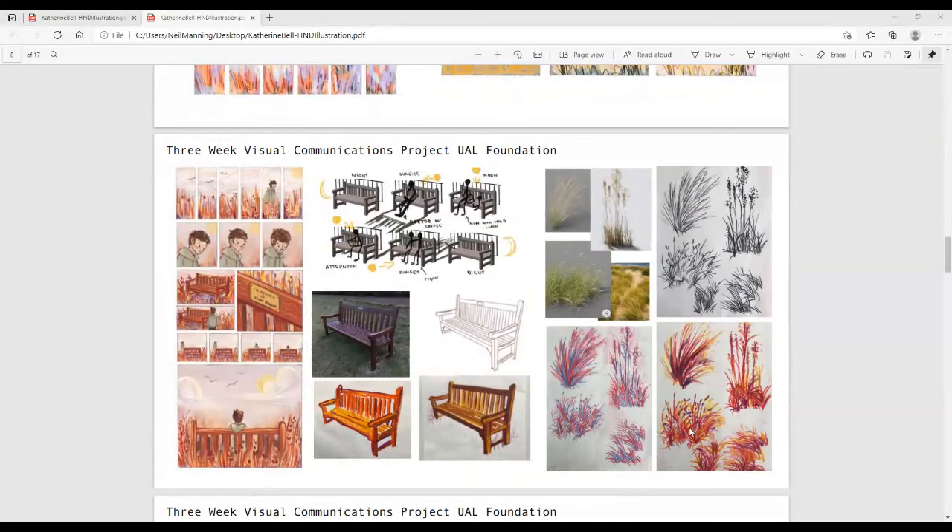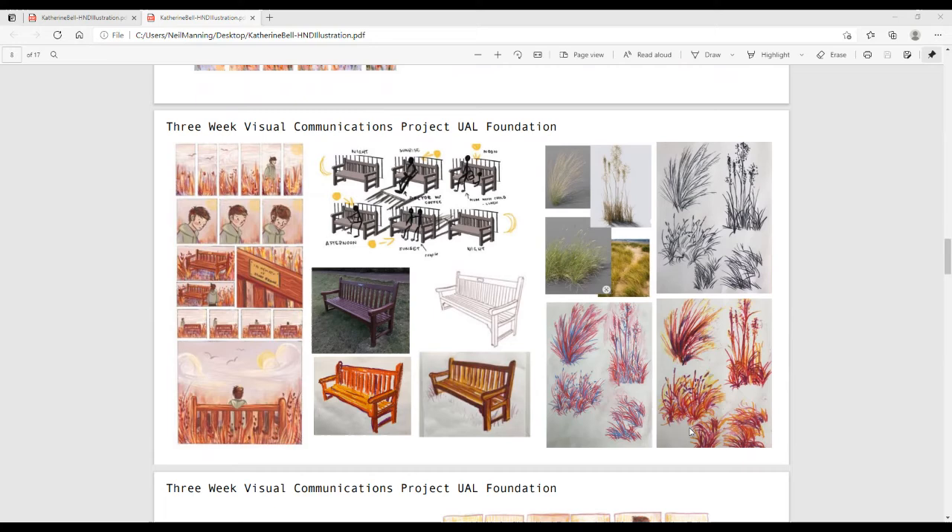I've gained a lot of skills in problem solving and how I can twist a brief to fit my strengths. It's been a really good course for pushing me out of those creative boundaries — I was working very tightly before this course, but even in my illustration work I've become a lot more confident and loose. In Katie's portfolio you can see there's multiple images, clear development, visual research for source material, bits where she's been looking at other artists, and alternative solutions — trying things in different ways.